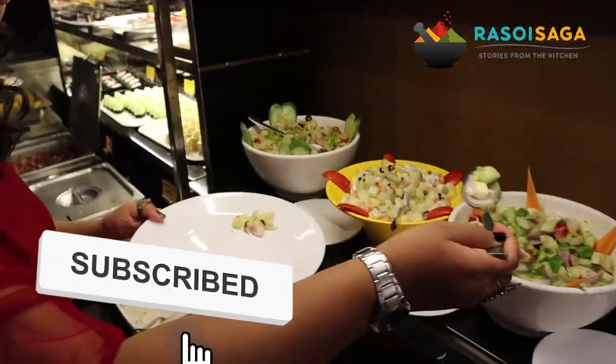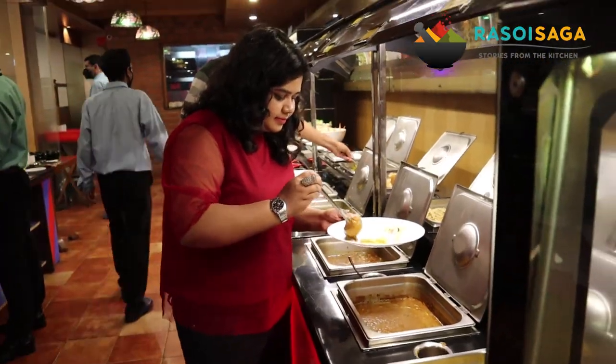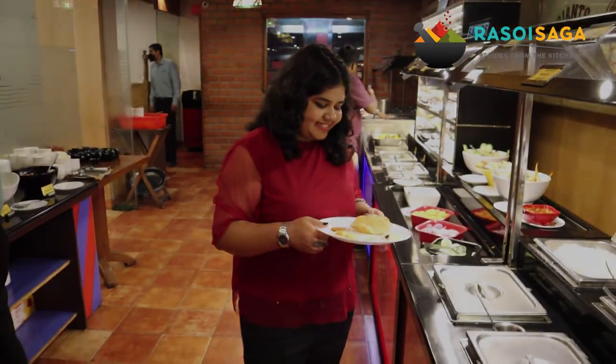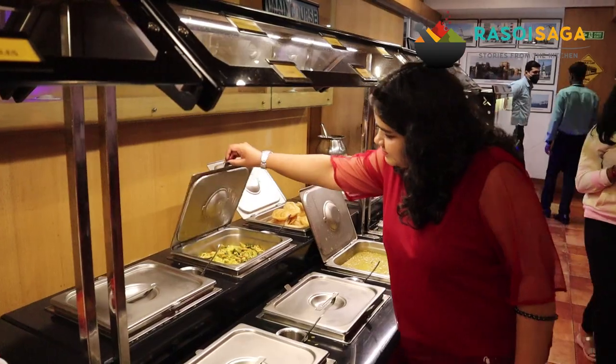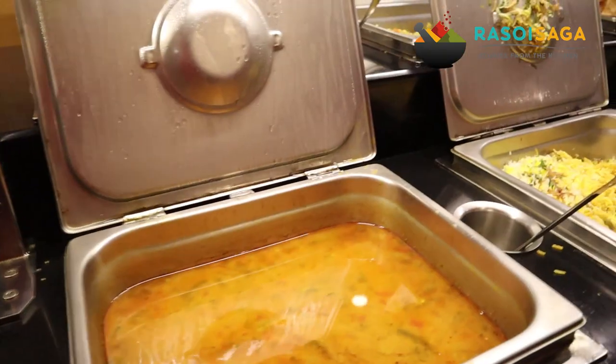Here at Cable Car, there is a live pasta counter, a live chaat counter, and more than 10 types of main courses which include North Indian and Chinese dishes. There is also a huge range of desserts, welcome drinks, soups, pastas, and much more.